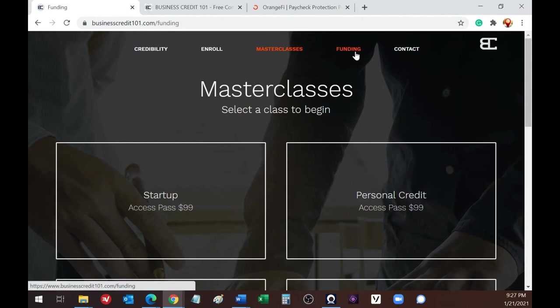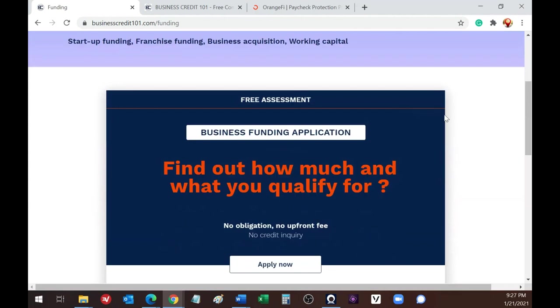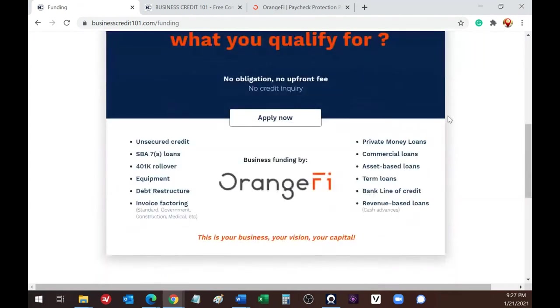Business Credit 101 is a DBA of OrangeFi, my company where we provide business funding. That's where we give access to funding options including unsecured credit lines with zero percent interest for 12 months, SBA loans, 401k rollovers, equipment financing, debt restructure, invoice factoring, private money loans for real estate investment, commercial loans, asset-based loans, term loans, bank lines of credit, and revenue-based loans.